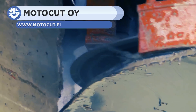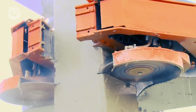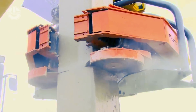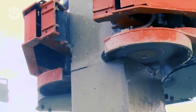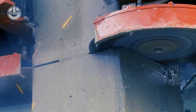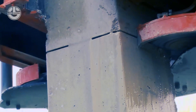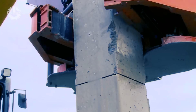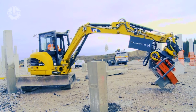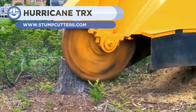The Moto Cut O-Y is the first generation of concrete pile cutters. Its two rotating blades cut the concrete from both sides while its grapple holds firmly and is also used for handling. The Moto Cut is attached to an excavator from which it draws its power. Its ease of use and reliability are second to none.